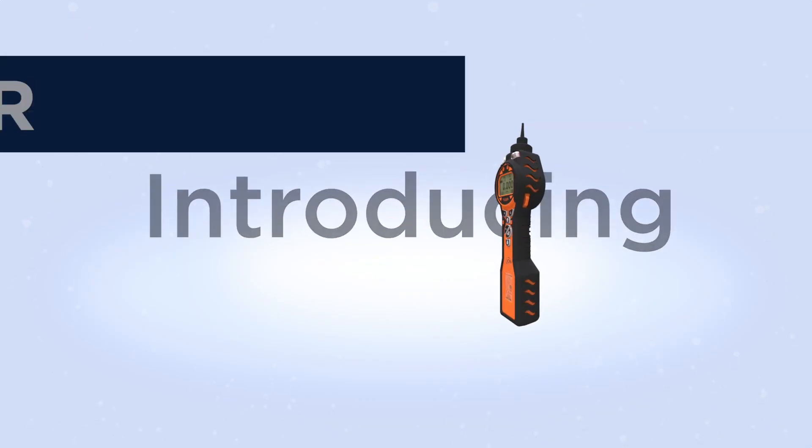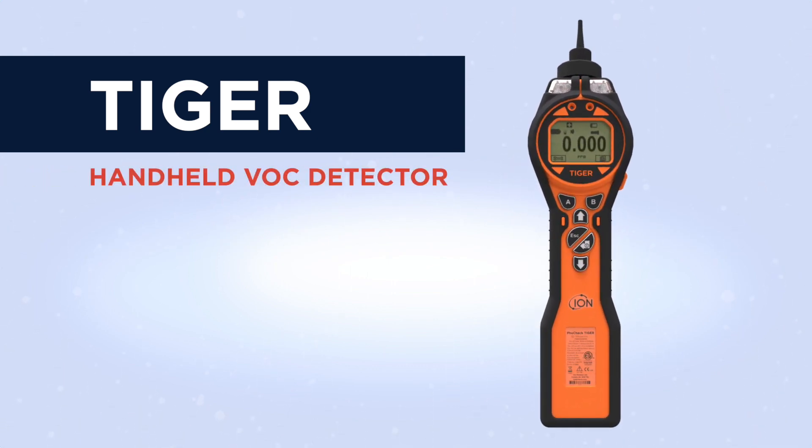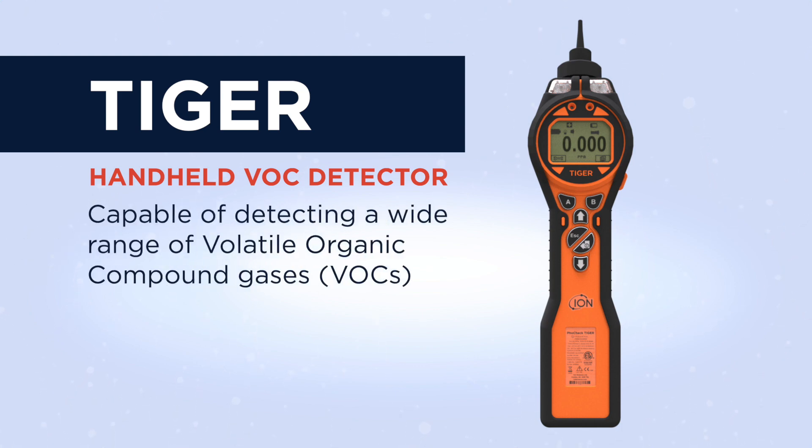Introducing the IonScience Tiger. The Tiger is a handheld VOC gas detector, capable of detecting a wide range of volatile organic compound gases down to ppb levels.